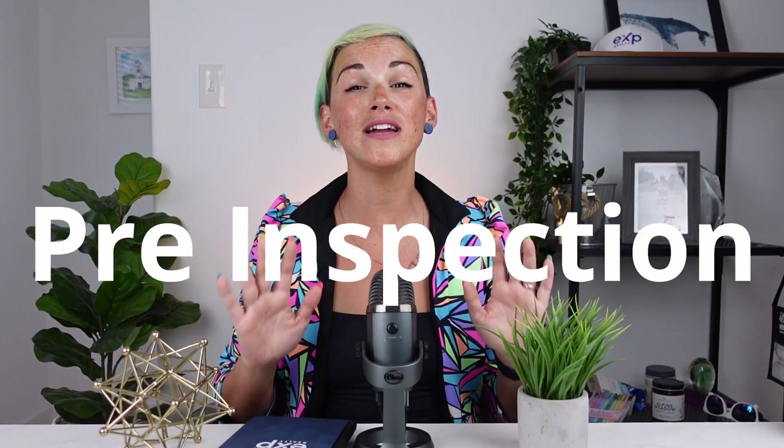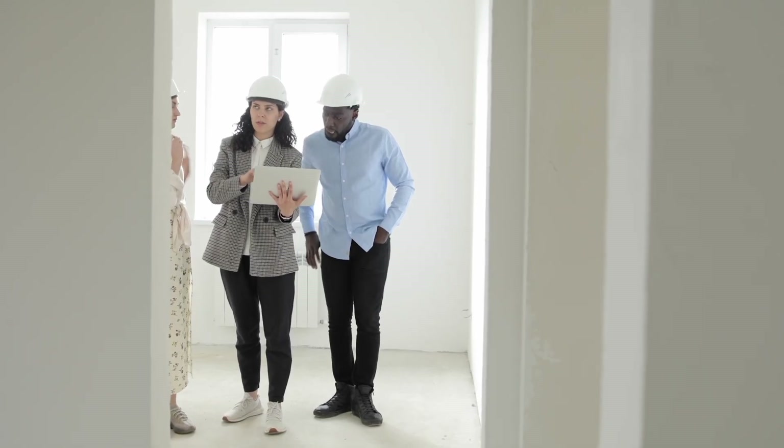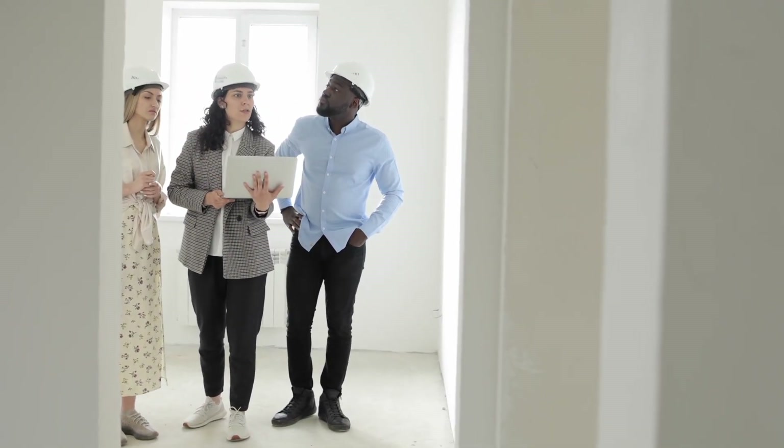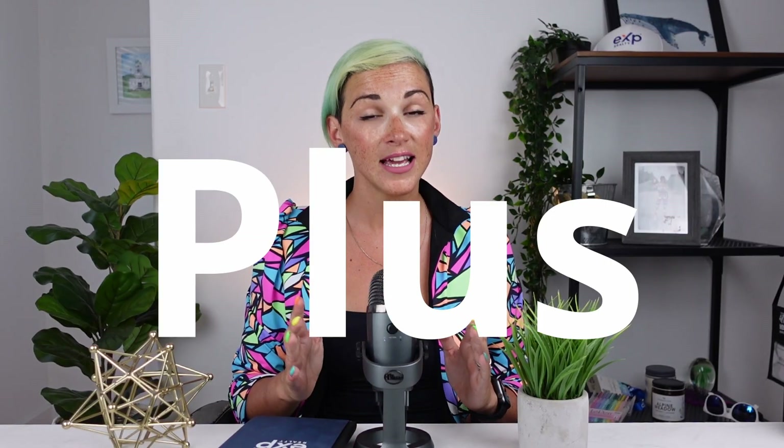Tip number four, get a pre-listing home inspection. This may seem unnecessary, but it can save you time, money, and hassle. By identifying and addressing any issues before listing your home, you avoid surprises to yourself and the buyers during their home inspection. Plus, it shows buyers that your home is well maintained and move-in ready. Think of it as giving your home a clean bill of health — buyers will definitely appreciate the transparency and the peace of mind.